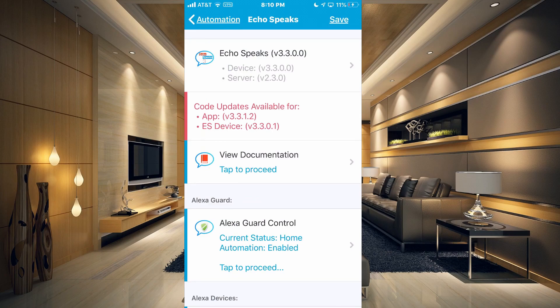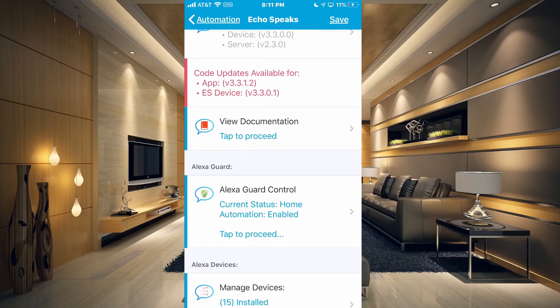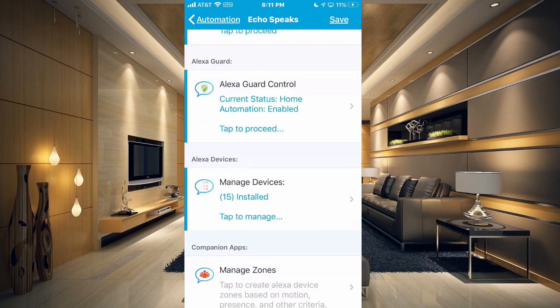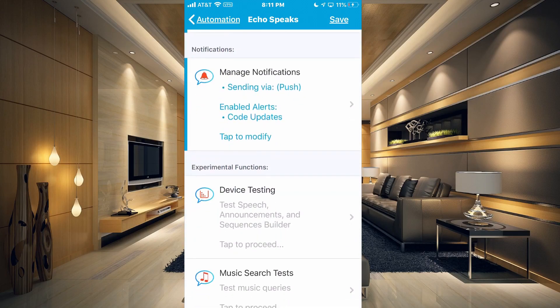You can see that my Echo Speaks is currently not up to date. The current version is up here at the very top, and the latest version is here in red. Now what you want to be sure that you have turned on — you want to go down to the Notifications section and tap on that section.